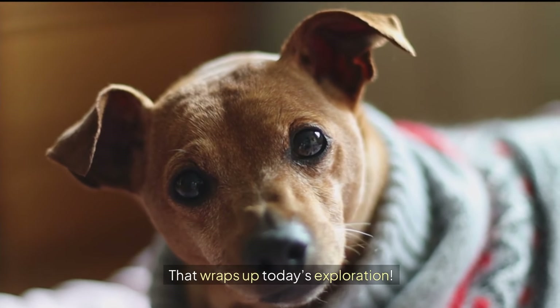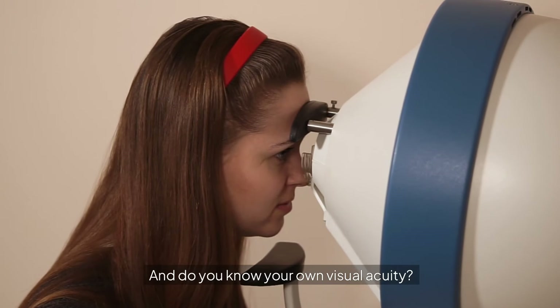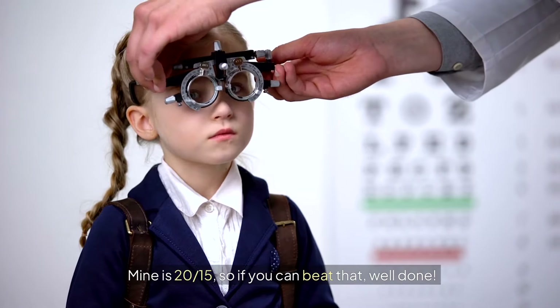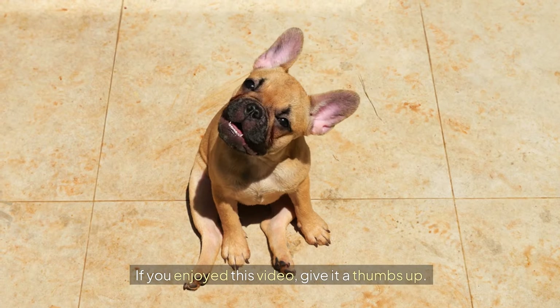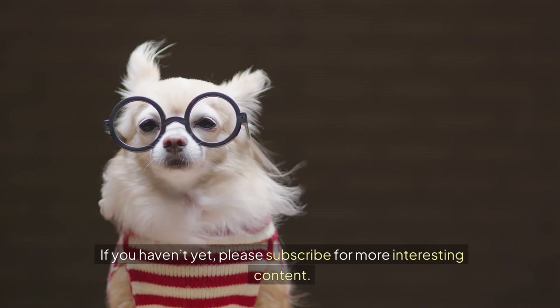That wraps up today's exploration. I'm curious — would you trade your vision for a dog's vision? And do you know your own visual acuity? Mine is 20/15, so if you can beat that, well done. Thanks for watching. If you enjoyed this video, give it a thumbs up, and if you haven't yet, please subscribe for more interesting content.